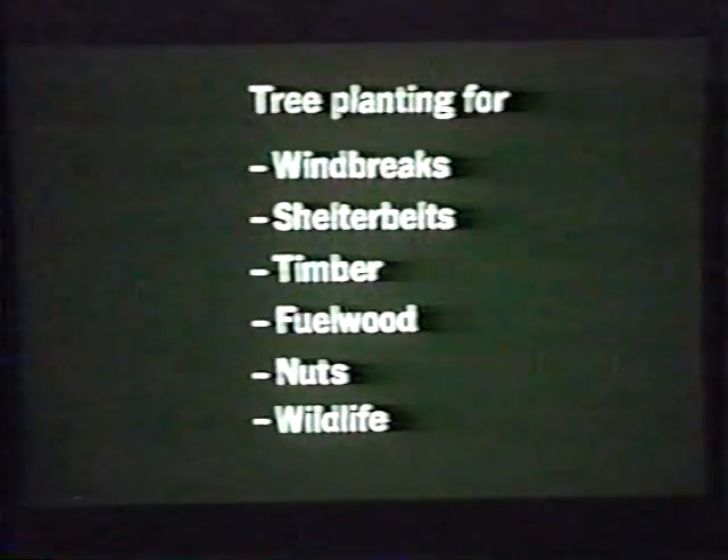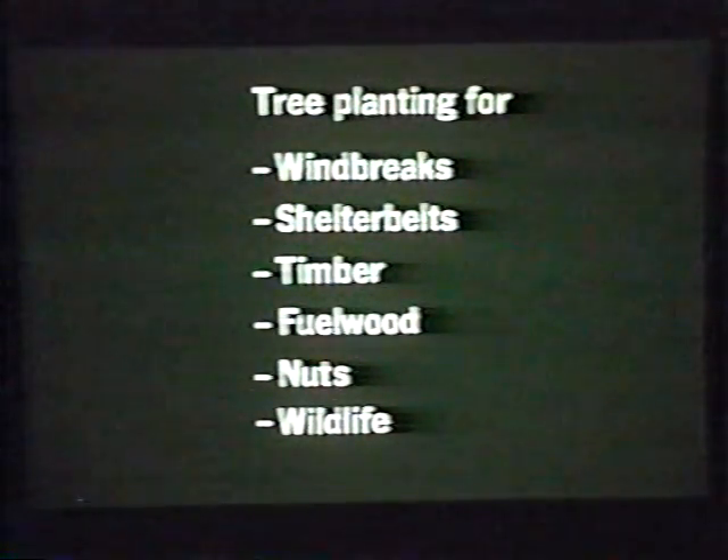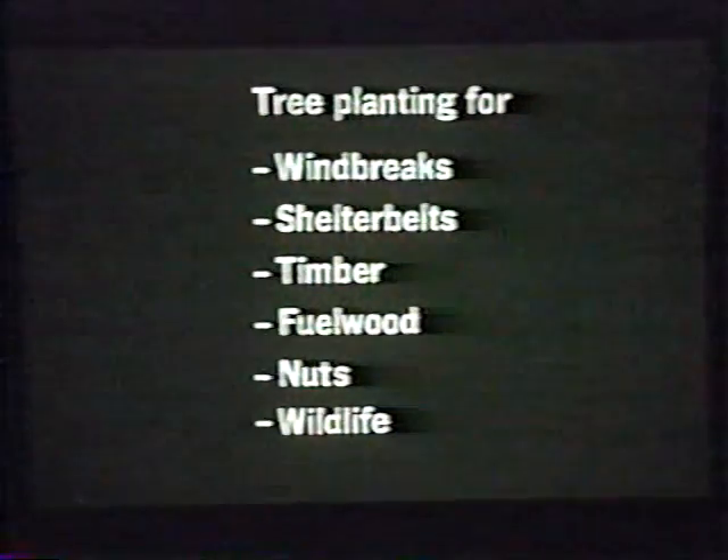Tree plantings on agricultural land in the Midwest and Great Plains can be used for a variety of purposes. This program briefly describes the design, establishment, and maintenance of tree plantings, including field windbreaks, farmstead shelter belts, timber, fuel wood, nuts, and wildlife. Some of these plantings may be appropriate in your area. First, let's look at field windbreaks.